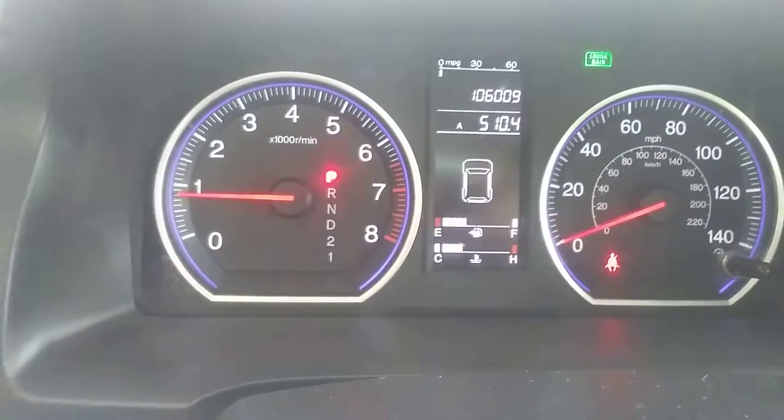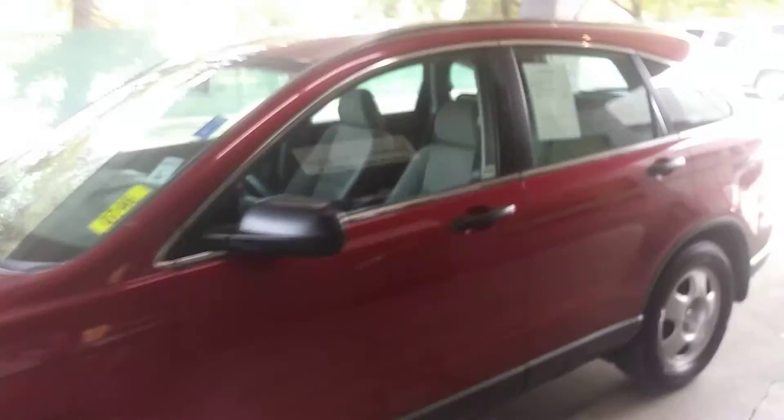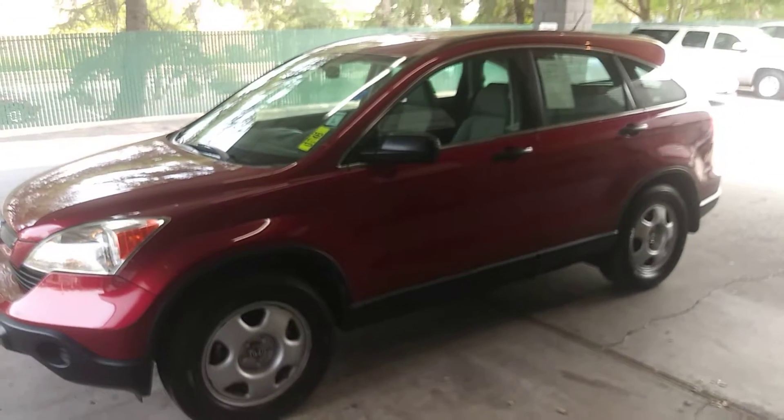It's got 106,000 miles. Good looking rig. Give us a ring — it's JustBetterCars.com. 916-757-9103, or 916-782-4445 is my number.